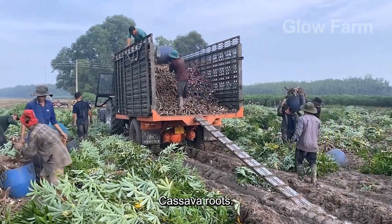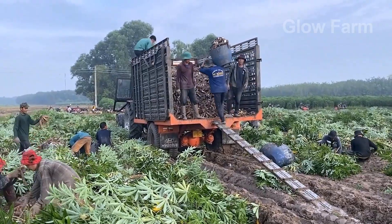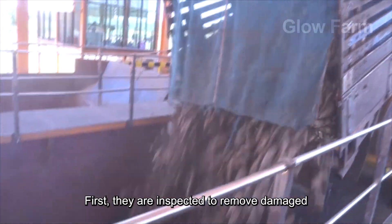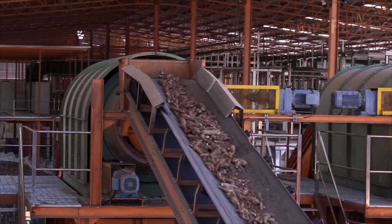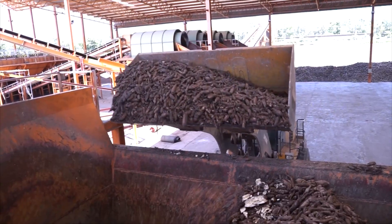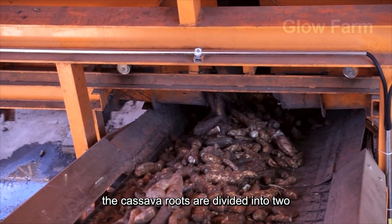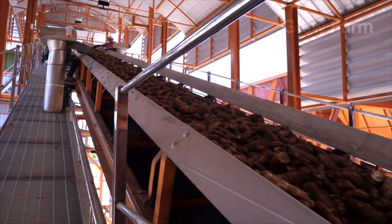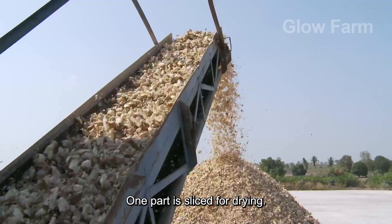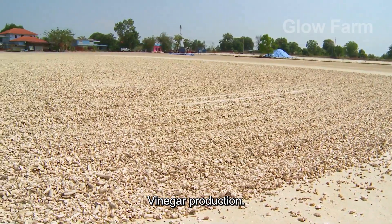After harvesting, cassava roots begin a new journey at the processing facility. First, they are inspected to remove damaged or rotten roots. Then, depending on the final product, the cassava roots are divided into two main streams. One part is sliced for drying and used in the animal feed or fermentation industries, such as bioethanol and vinegar production.